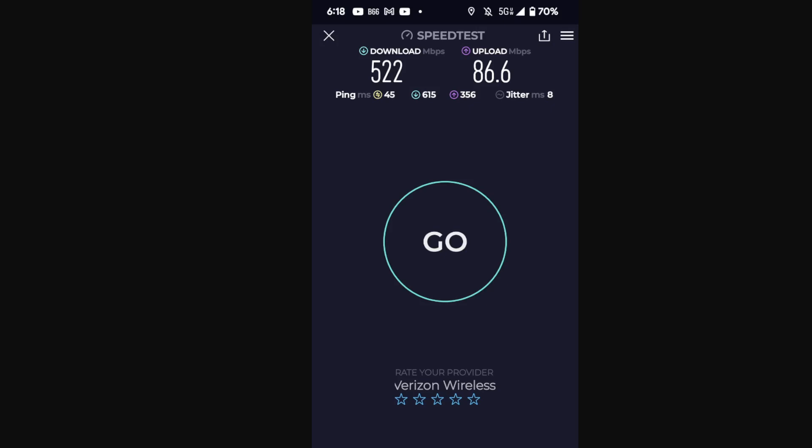SMT nation, we're back. I took some photos of some tower sites and screenshots of speed tests. I wanted to give you my first impressions of Verizon's 100 megahertz bandwidth of C-band n77, and it's been pretty good. I want to share the results here.